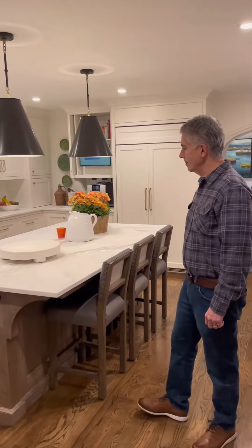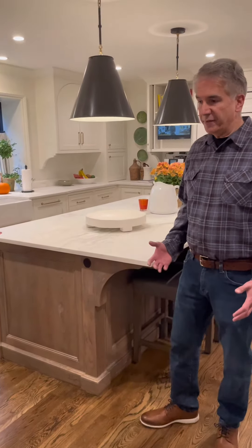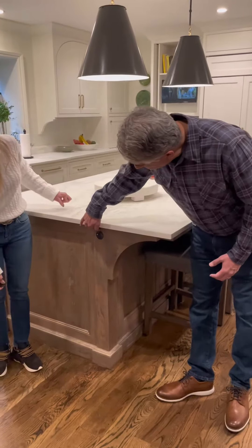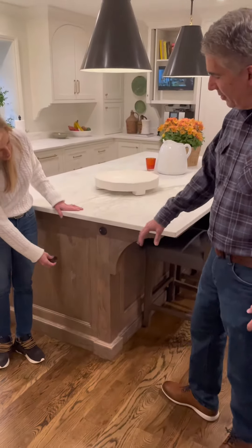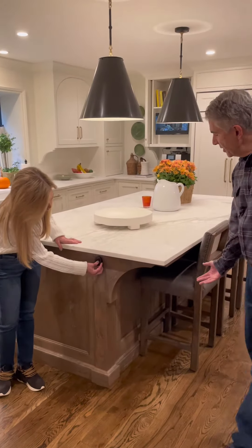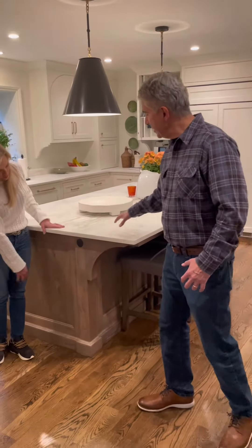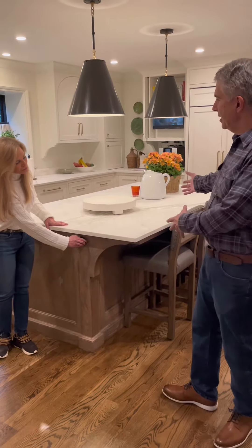One thing that we have to do by code is have outlets on the island, and sometimes they don't look very attractive. But as you can see, this is a non-intrusive type of outlet placed here on the end. We also put them underneath sometimes, but this is a little more practical.